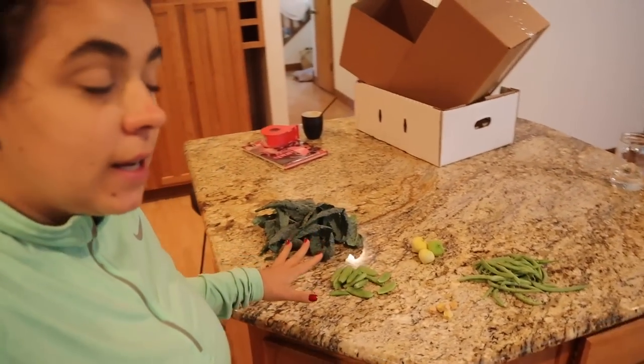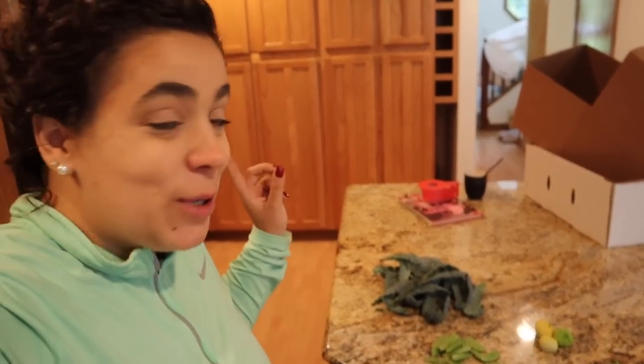Hey friends, welcome back. Today is going to be a busy day and I'm excited you're here for the ride. It is almost 10 o'clock and we've already been out in the garden — we did an entire tour. When we were out there we did harvest some things. Let me show you what we got.